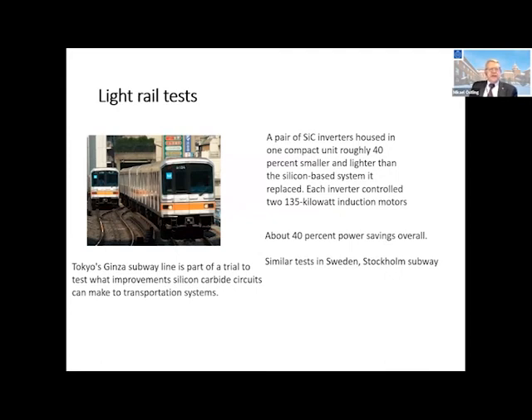This example is from Japan, where they are one of the world leaders in silicon carbide wide bandgap technology. They had a test bed in the Ginza subway and showed that the electric units could be made 40% smaller and lighter while still maintaining very good power. The total power savings was up to 40%. I have also seen similar tests in Stockholm's subway with similar numbers. Just imagine how much energy we can save by introducing these kinds of devices.